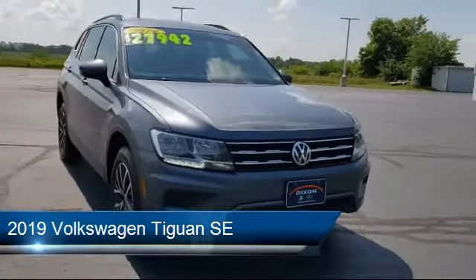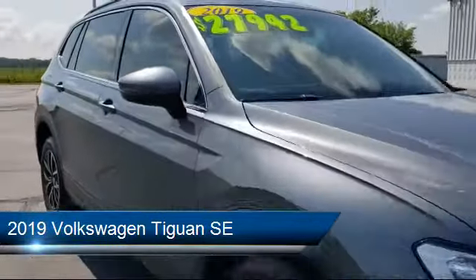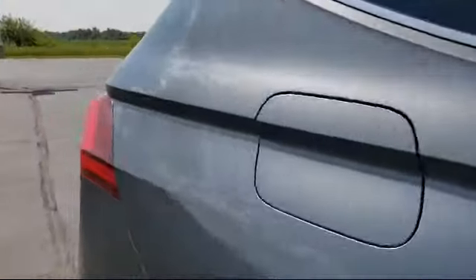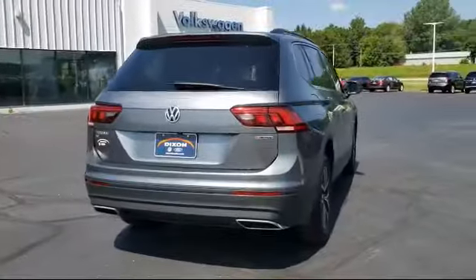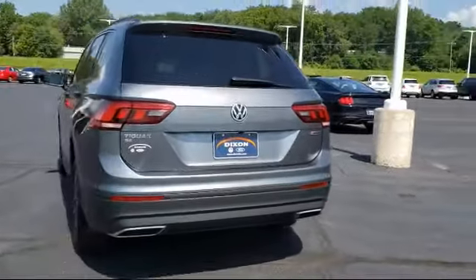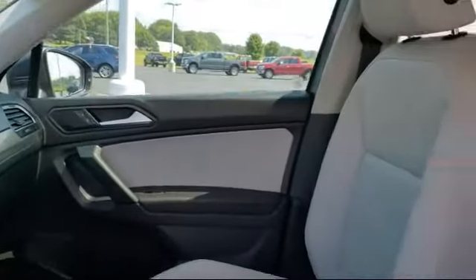It comes equipped with proximity key with doors and push button start, roof rack, heated door mirrors, alloy wheels, steering wheel controls, rear spoiler, keyless entry, Sirius XM satellite radio, rear view camera, and split fold down rear seat. And has less than 55,000 miles on the odometer.